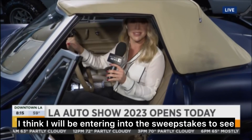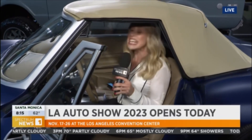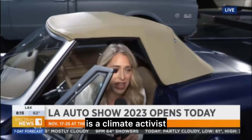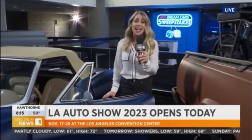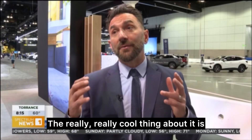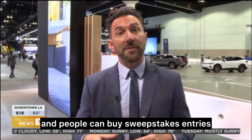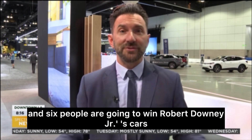I think I will be entering into the sweepstakes to see if I can win one of these. Each of these cars — Robert Downey Jr. is a climate activist. He eco-modified these vehicles, and when you come to the LA Auto Show, you can enter into the sweepstakes for as little as $10 to potentially win one of these cars. All these cars are in the sweepstakes, and six people are going to win Robert Downey Jr.'s cars.